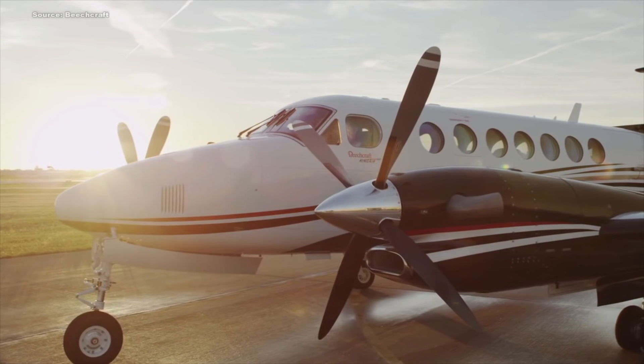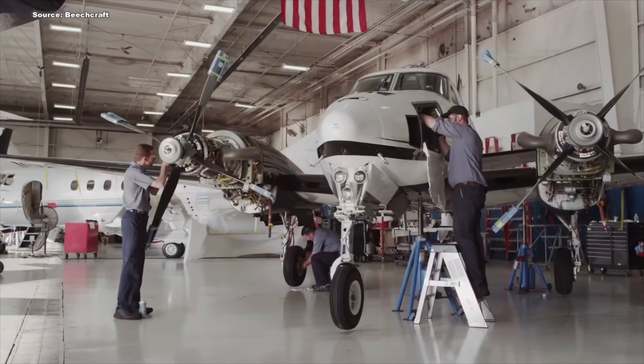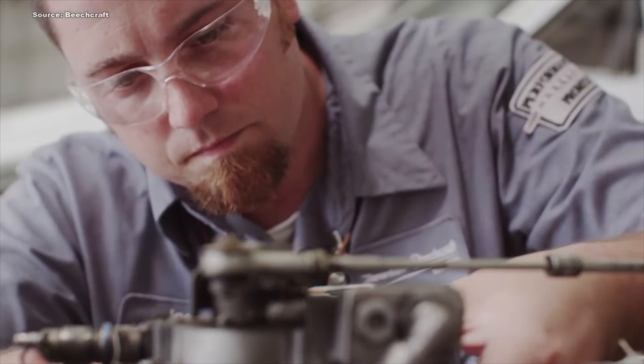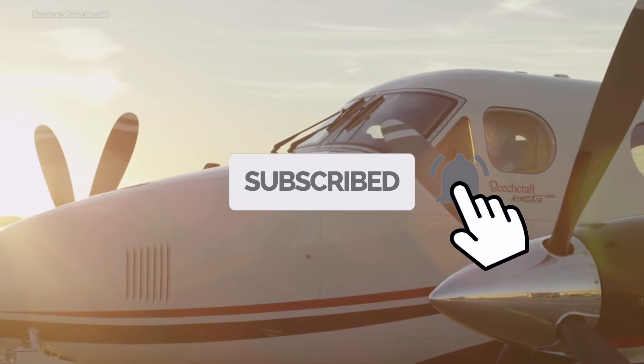Well, that is it for this video — I hope you guys enjoyed it. This list was suggested by all of my viewers, so thank you so much for contributing. If you enjoyed the video, be sure to give a thumbs up, and if this is your first time, make sure you subscribe to the channel. I appreciate all the support and I'll catch you guys on the next video.